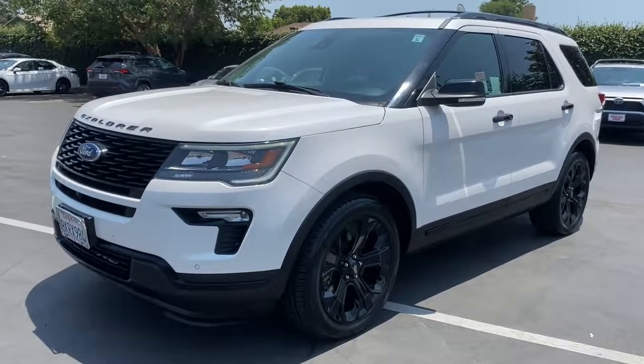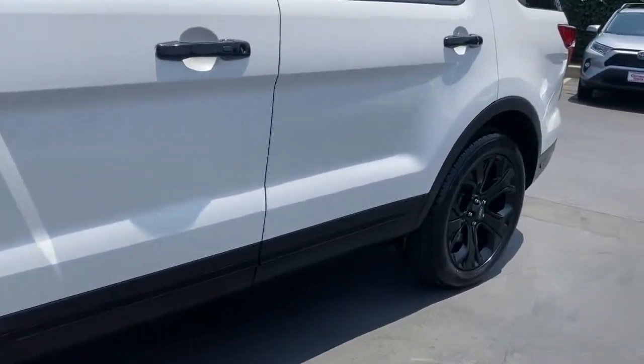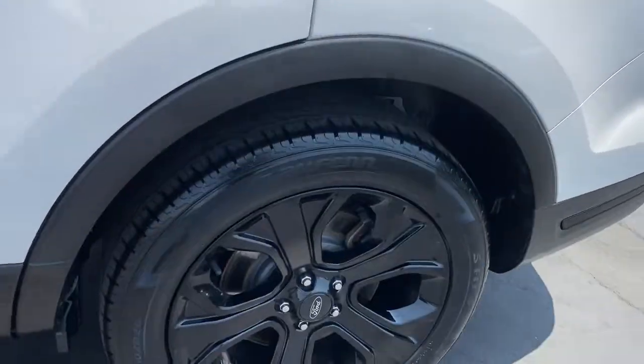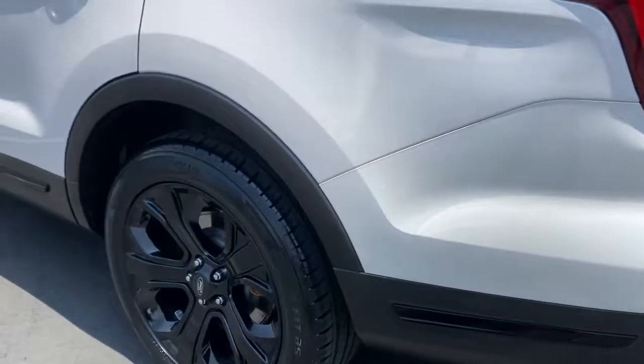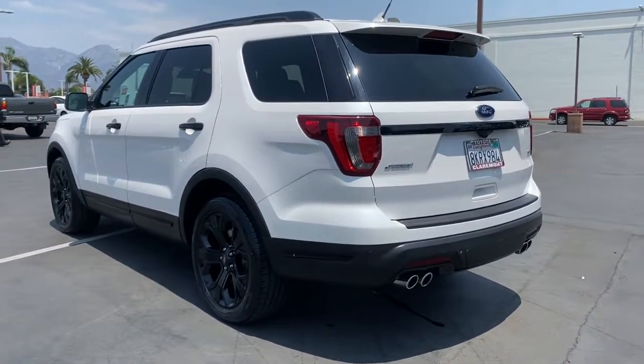Introducing the 2019 Ford Explorer. With less than 60,000 miles on the odometer, this vehicle provides excellent value. Handsome and rugged, this Explorer delivers solid mid-size SUV versatility.